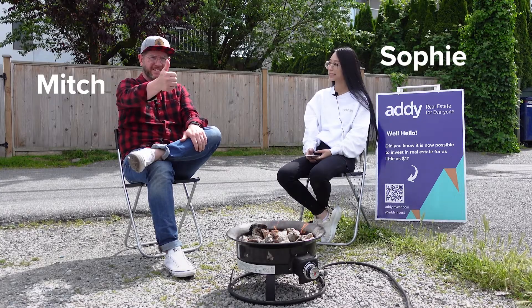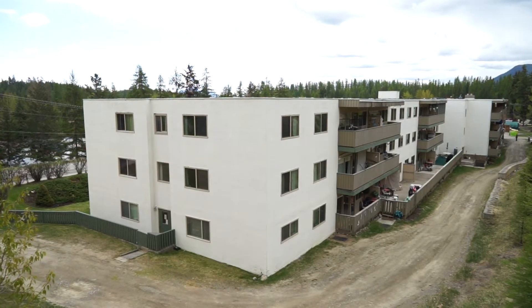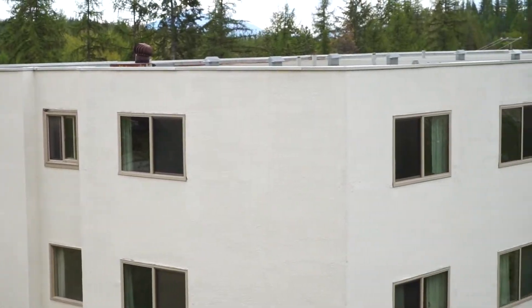Today we're talking about the Kimbrook Apartments located at 2655 Warren Avenue in Kimberley, BC. We've got our product designer Sophie and our head of real estate Mitch here to dive into some of the features of the building. Before we do that, here are some of the property highlights: it's a 57-unit apartment building — in fact, it's the largest apartment building in Kimberley — with constant occupancy, quality tenants, and a long waiting list.